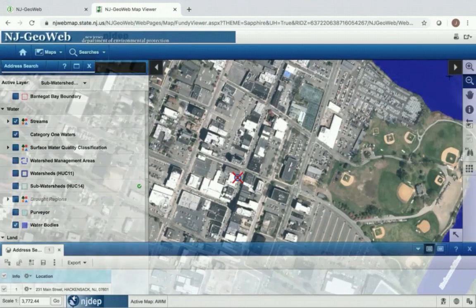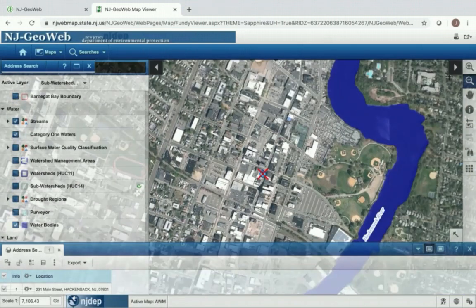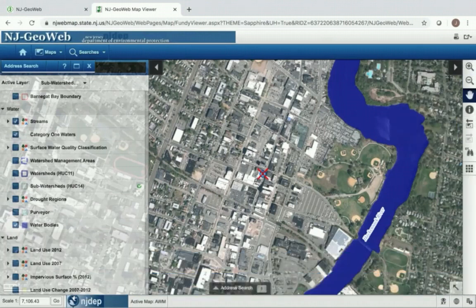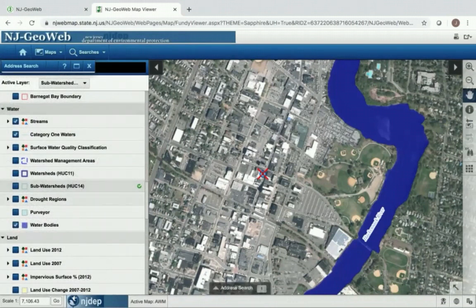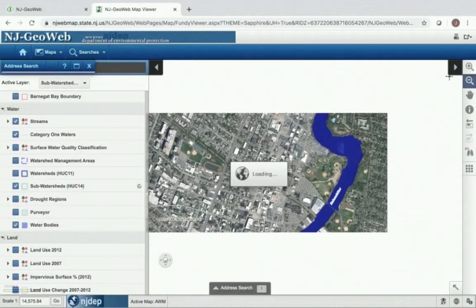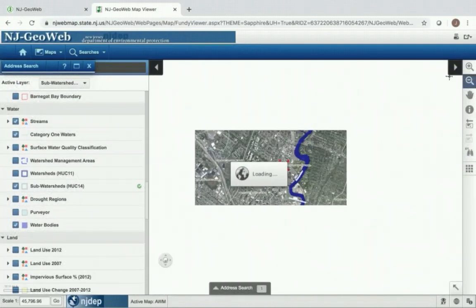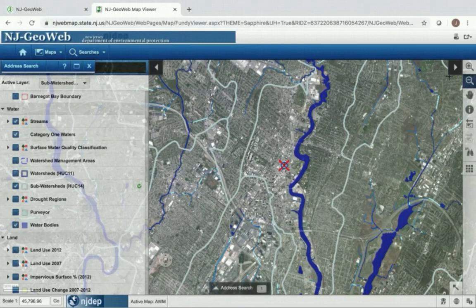I can zoom out with the magnifying glass with a minus symbol in the center of it, and it's quite obvious just from the map that Hackensack Riverkeeper's office is very close to the Hackensack River. But I still want to find out my exact sub-watershed name, or HUC14, which stands for hydrologic unit code with 14 digits. So I'm going to select it and zoom out even further so I can see the boundaries of this sub-watershed, which is pretty large.